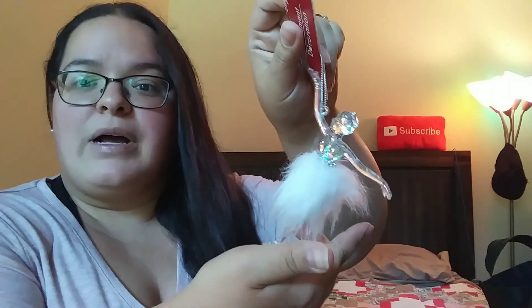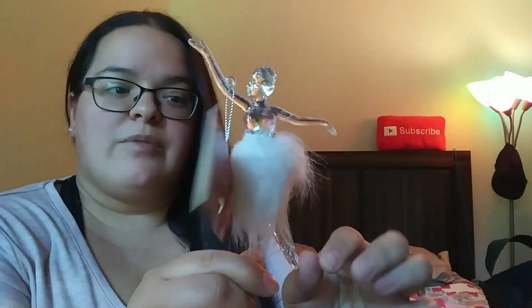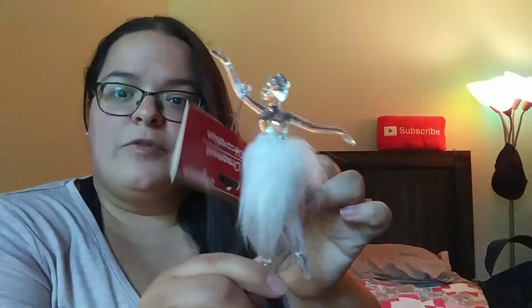I was on the hunt for these Christmas ornaments — it's a little ballerina with a feathery, furry little skirt. She's so so pretty. I kind of wish they came in other colors, but I picked up a few of these for our tree. Then I picked up a couple of cups.